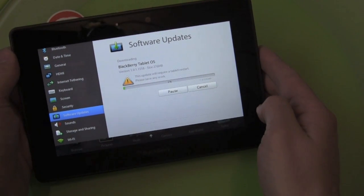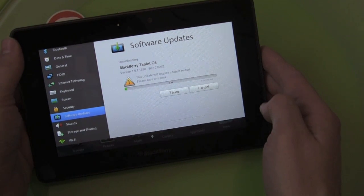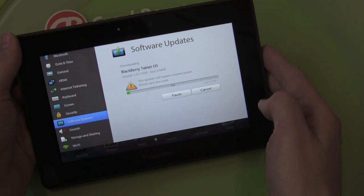The big thing here is carriers don't control when these updates are going to happen. This is all pushed by RIM now, so you can expect the Playbook to get a lot of updates in the next little while as they really push the platform forward and roll out lots of new features.